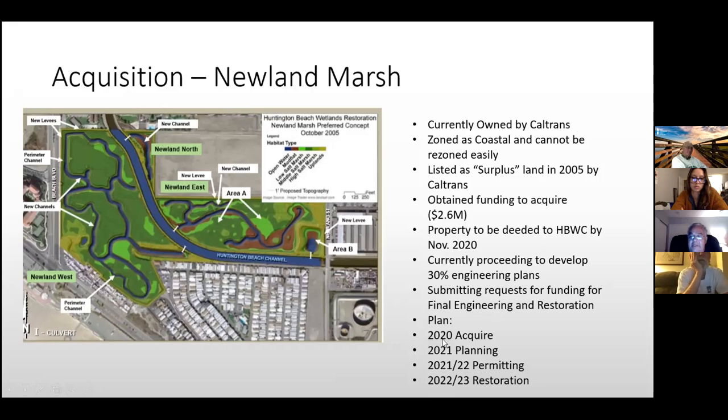Our plan is to acquire in 2020, continue planning and begin permitting in 2021, complete permitting by end of 2022, and begin restoration in 2022 or 2023 with the restoration itself taking 18 months to two years.